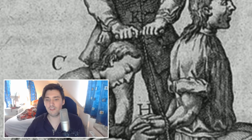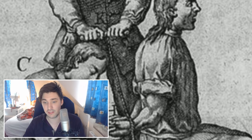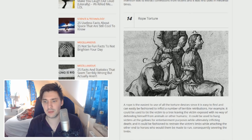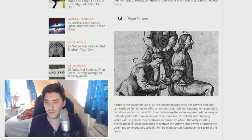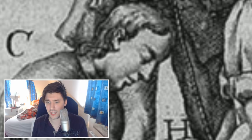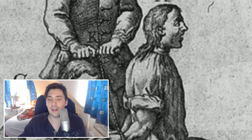Number 14, Rope Torture. Rope is the easiest to use of all torture devices since it is easy to find and can easily be fashioned to inflict a number of terrible retributions. For example, it could be used to tie the victim to a tree, leaving them exposed with no way of defending themselves. It could be used to hang victims at the gallows, and it could be fashioned to restrain the victim's limbs while attaching the other ends to horses, who would then be made to run, consequently severing the limbs.